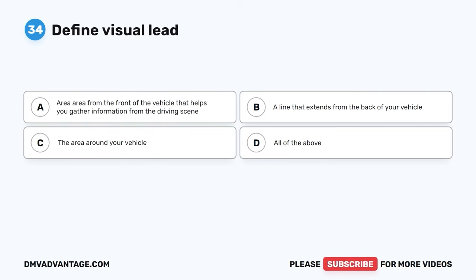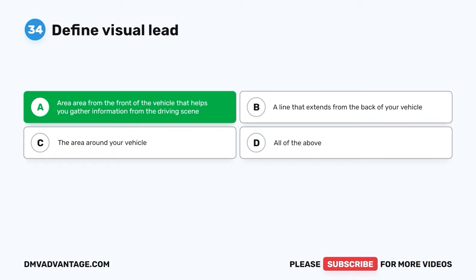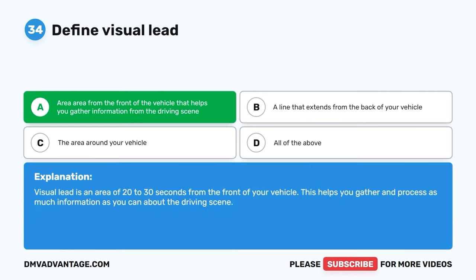Question 34. Define visual lead. A. Area from the front of the vehicle that helps you gather information from the driving scene. B. A line that extends from the back of your vehicle. C. The area around your vehicle. D. All of the above. The correct answer is A. Visual lead is an area of 20 to 30 seconds from the front of your vehicle. This helps you gather and process as much information as you can about the driving scene.